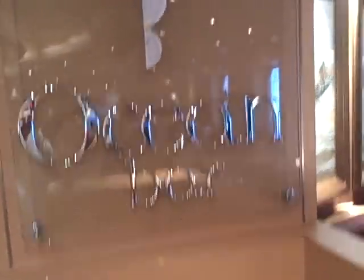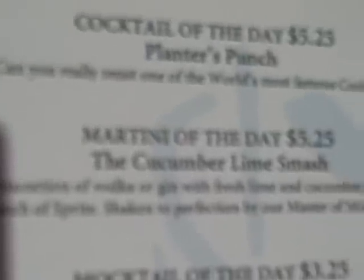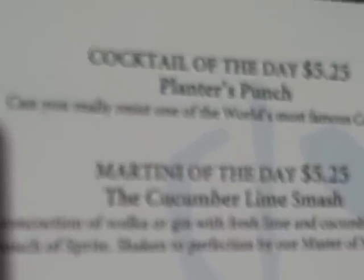Right next to the Atrium is the Ocean Bar, serving drinks every night. Let's see what the cocktail of the day is — it's a Planters Punch. And for kids, they have a strawberry smoothie. That goes for every bar on the ship.